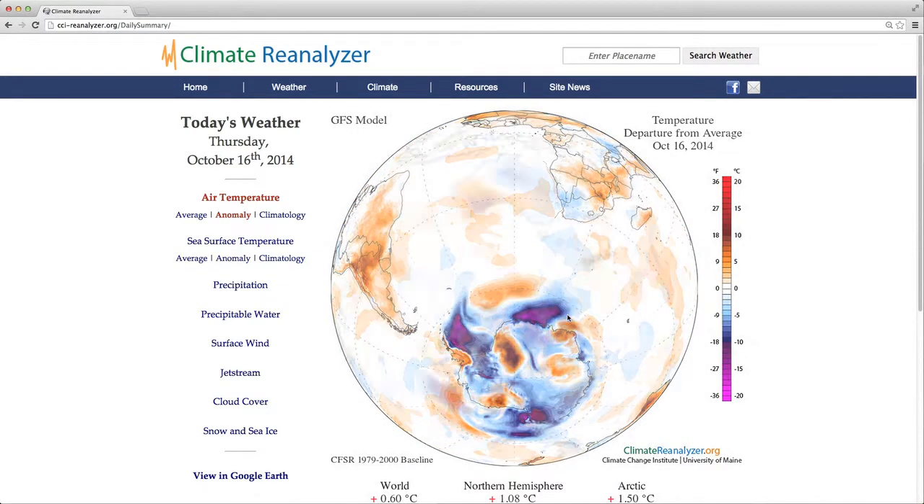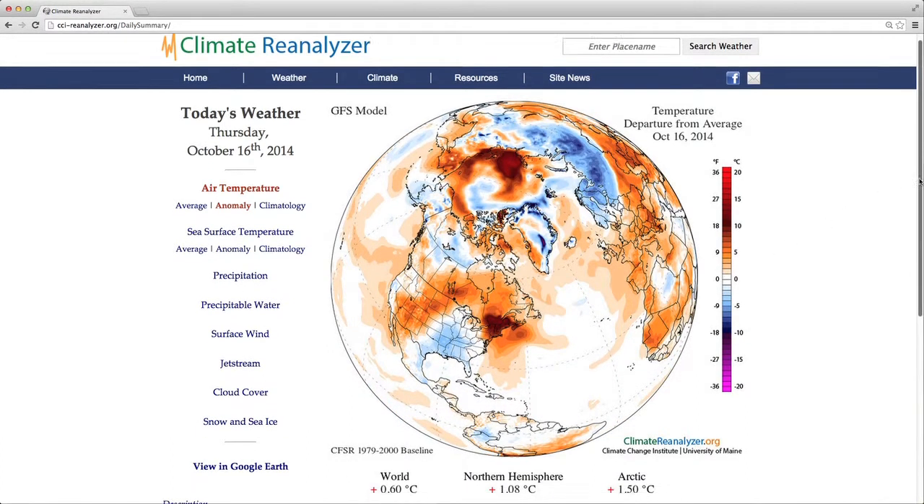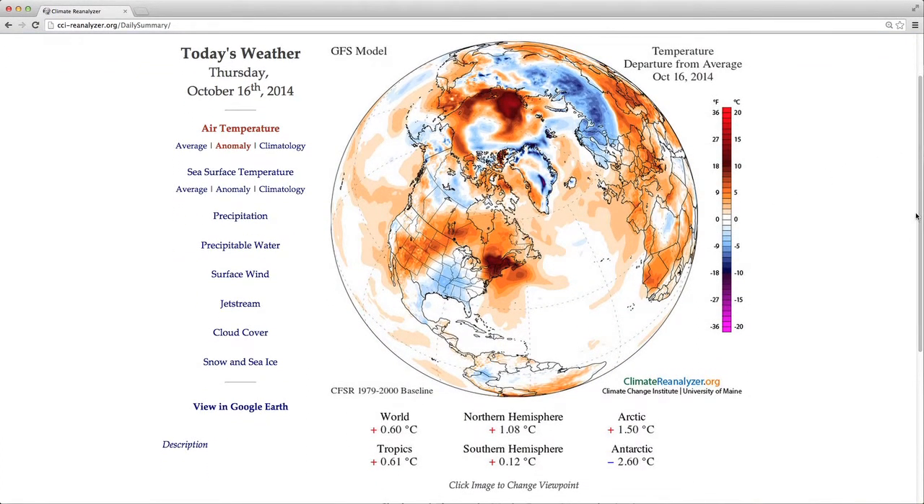You can cycle through these images and see different parts of the globe. Then if we scroll down, we can also see a breakdown of the temperature departure values, or anomaly values, for different regions of the world: northern hemisphere, arctic, tropics, southern hemisphere, and antarctic.